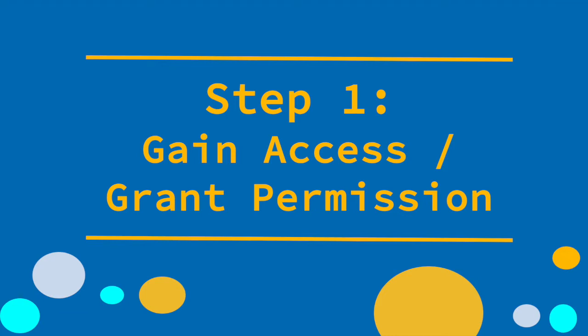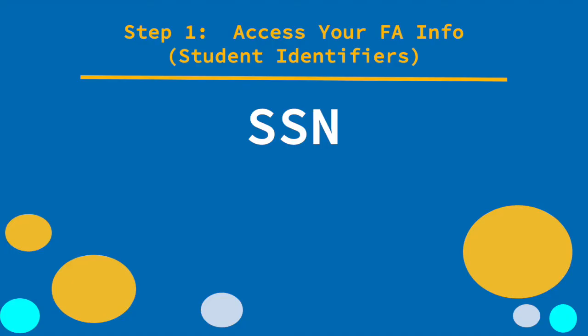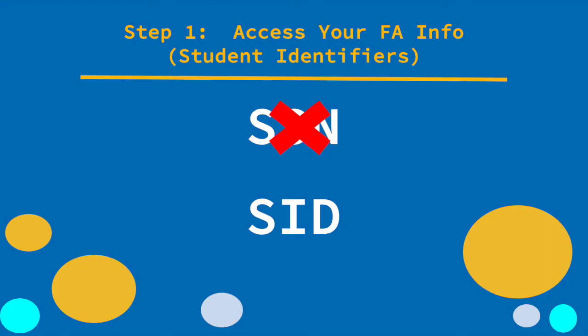Let's start with step one: how to gain access and grant permission to your financial aid information. As with most things at UCR, everything you need to access is going to be on R'Web. And like most things in life, you need a special number to access that information. But where a lot of things require your social security number, UCR does not. To access your financial aid award and pretty much any other information on campus, you need your student ID. So get your student ID number ready so that you can access your financial aid award on R'Web.